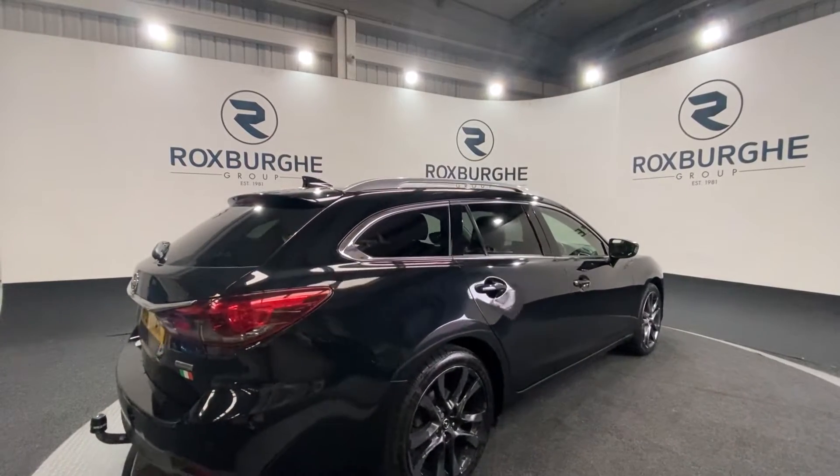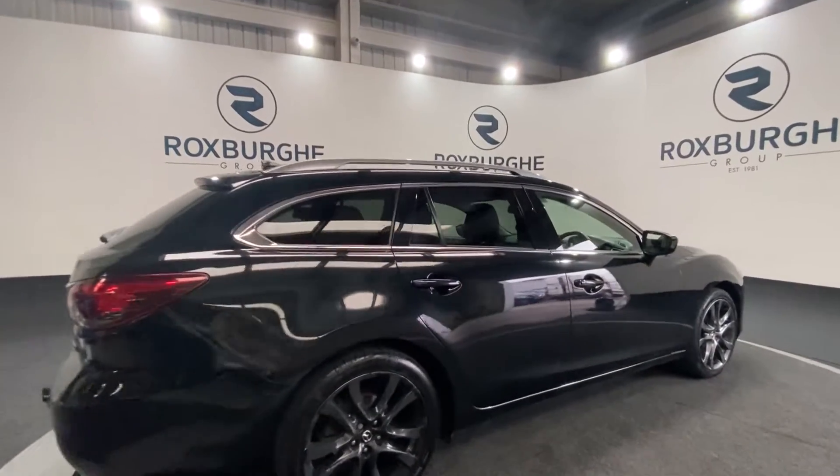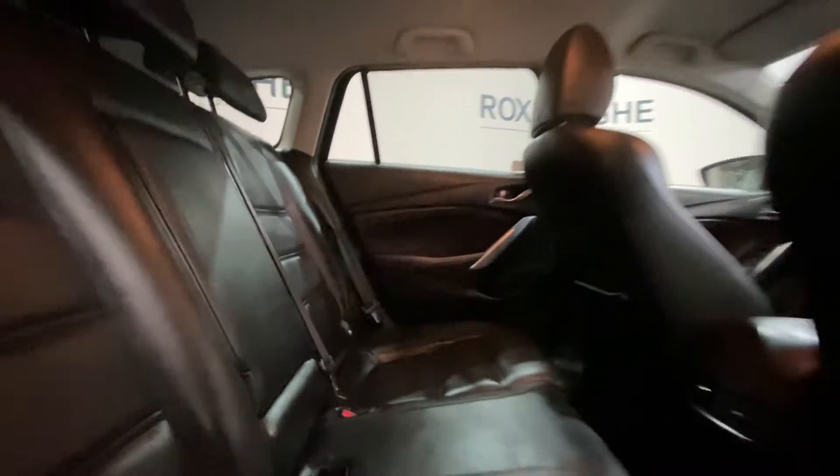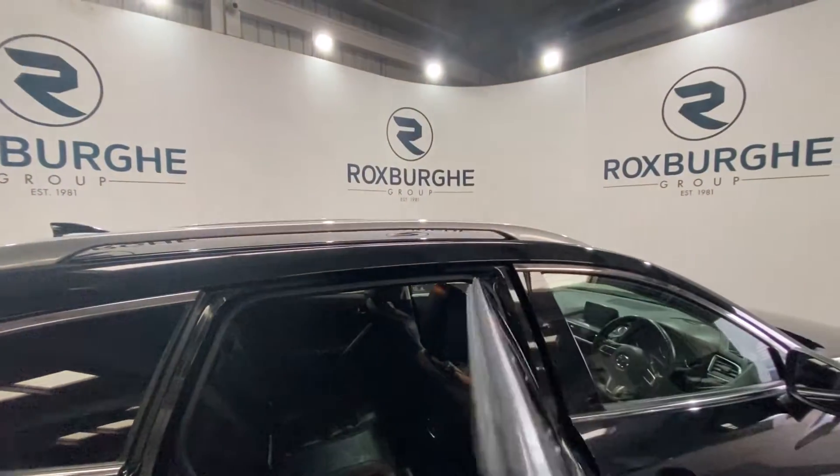We're going to continue rotating around and take a look inside the vehicle, starting off with the rear. The interior is in stunning condition — you've got these leather upholstered seats with all your ISOFIX points located back here as well.